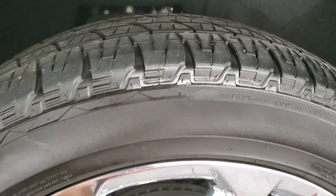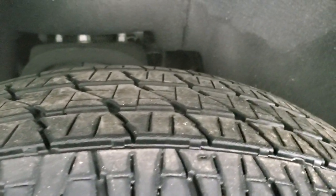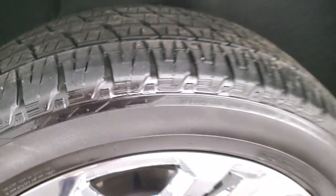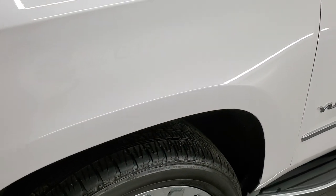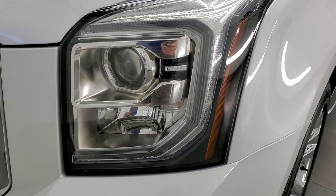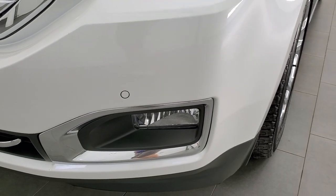These are 285-45 R22s, and the tires have right around half the tread left on them. The front fender is in excellent condition — no major dents or dings. It has the LED running lights, projector headlamps, and the factory fog lights.